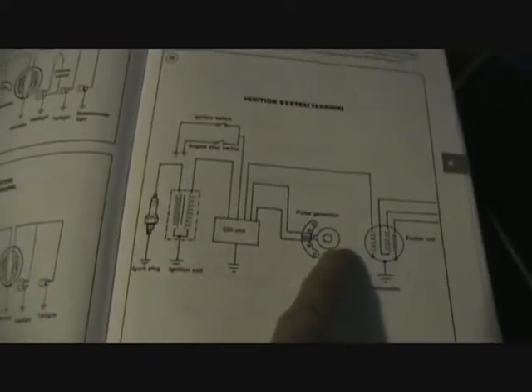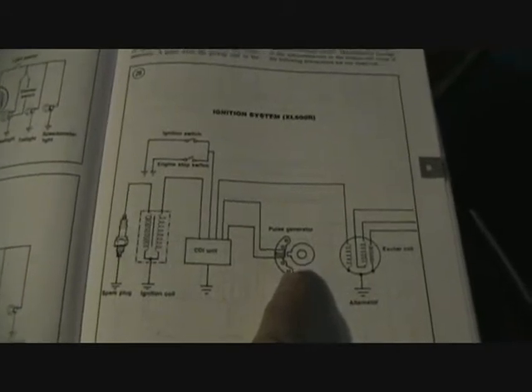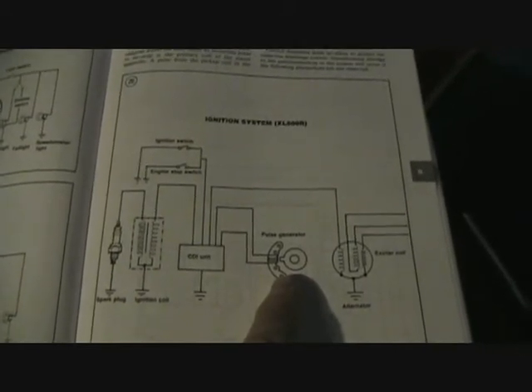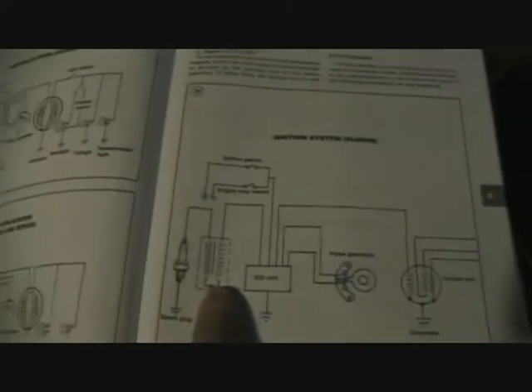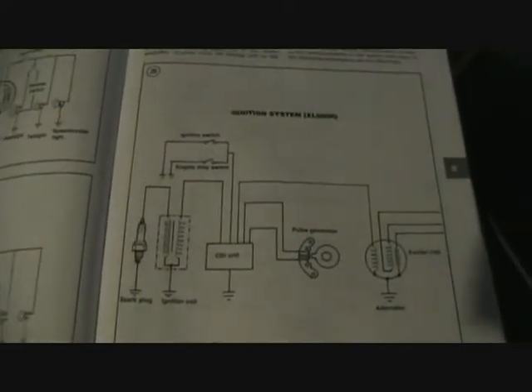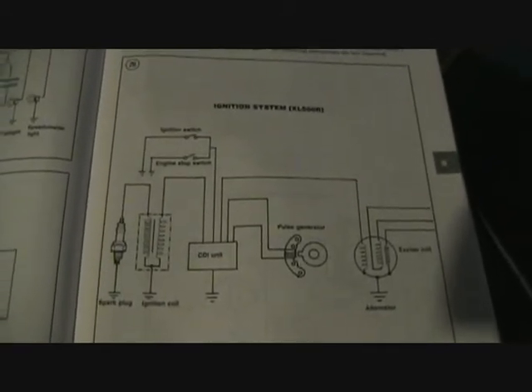So the electricity comes from here. There's a magnet spinning around on the crankshaft. There's a magnetic pickup detector called the pulse generator connected to the CDI unit. The CDI unit is connected to the coil. So if you're dealing with a dying engine when it gets really warm, it's one of these things.